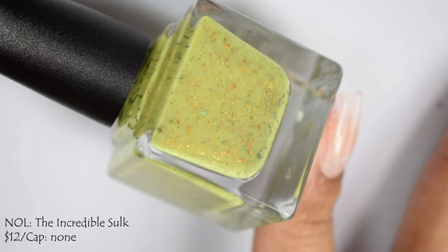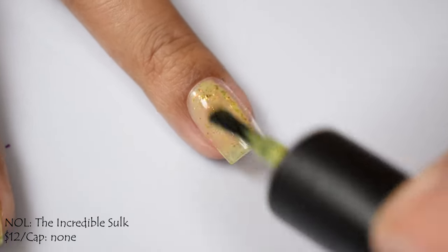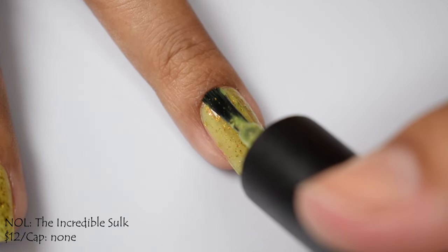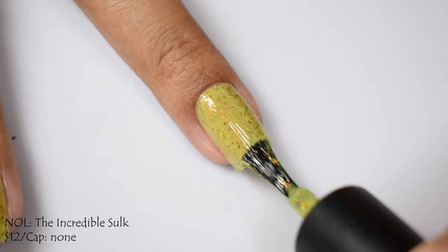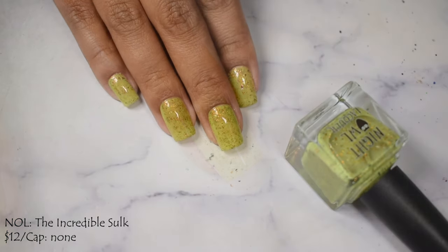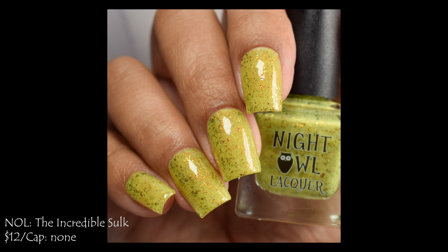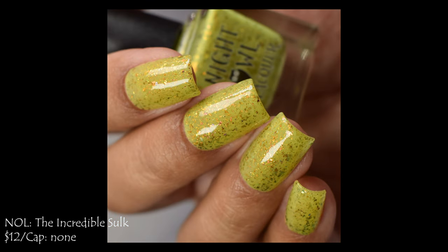Night Owl brings us The Incredible Sulk — a chartreuse crelly base with multi-chrome flakes that shift orange to copper to gold. Price is $12 with no cap, part of her Bob's Burgers series. I have to say, the names from Night Owl for her HHC series are hilarious and I'm loving them every single month. The Incredible Sulk has a true crelly formula in my opinion — silky smooth on application. Three coats is perfect for opacity, finished with a good glossy top coat. No issues with texture or thirstiness, but a little smoothing was necessary due to those flakes.